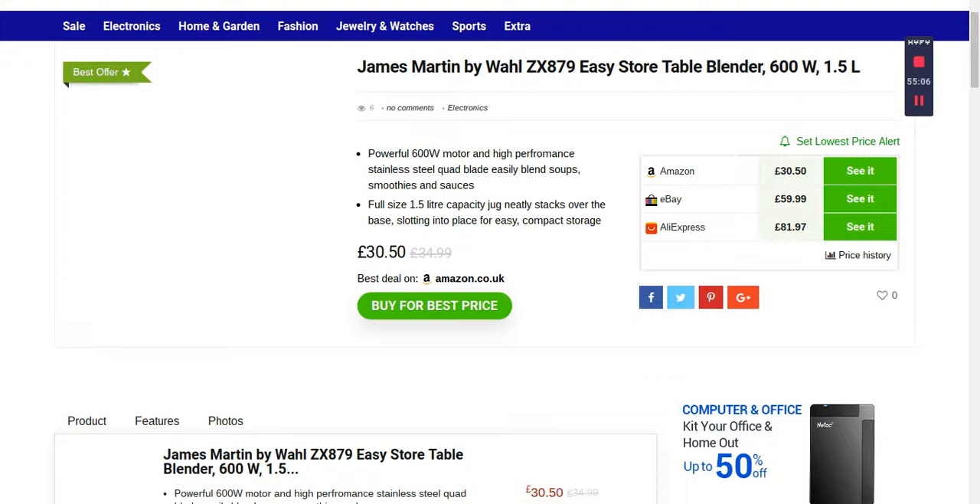If you move back to the Best Price Way site and choose to buy from eBay, just click there and it will take you to the eBay site. You'll get full information about the product — it's a make-a blender table with mixer and ice crusher, 1.5 liter. The price was £59.99 and now it's £30. You'll see more pictures, manuals, how it works, availability, delivery, and everything.